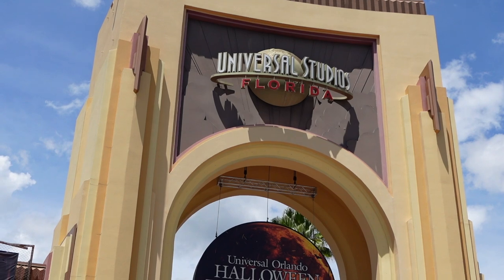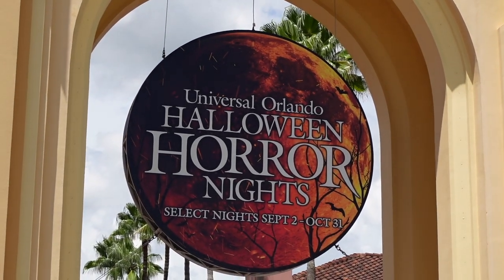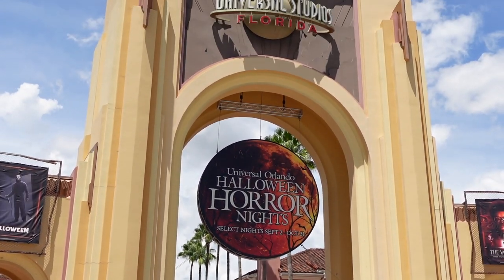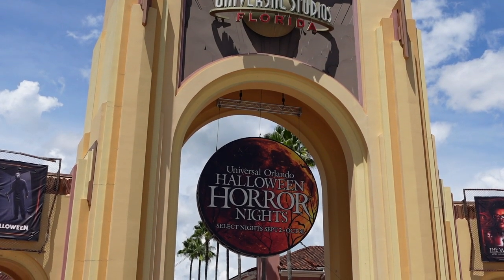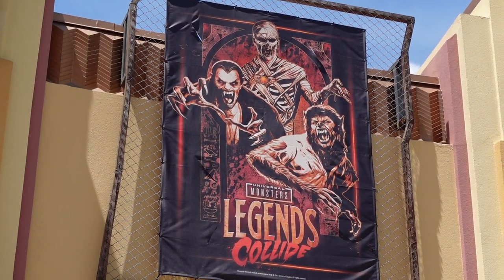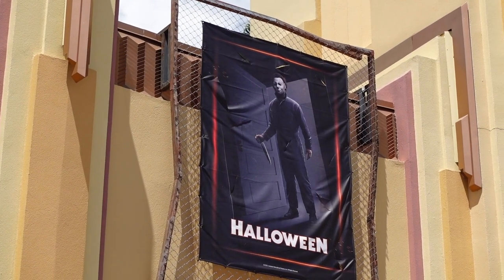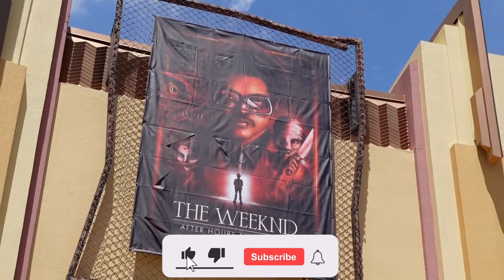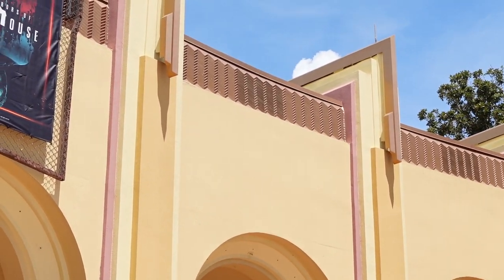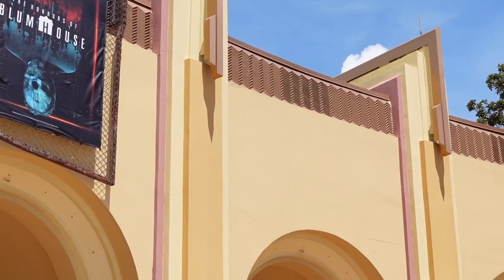Right at the front entrance to Universal Studios Florida, there it is — the Halloween Horror Nights medallion. The last time I was here I was hoping this was going to be up, and it is up today. Select nights, September 2nd to October 31st. They also have some of the house banners out at the front entrance, like Universal Monsters Legends Collide, Michael Myers looming over the front entrance with the Halloween banner, the Weekend After Hours Nightmare, and Horrors of Blumhouse. There are two empty spots as well, but these are the only four IP houses.